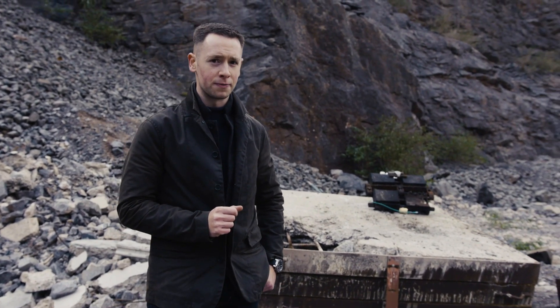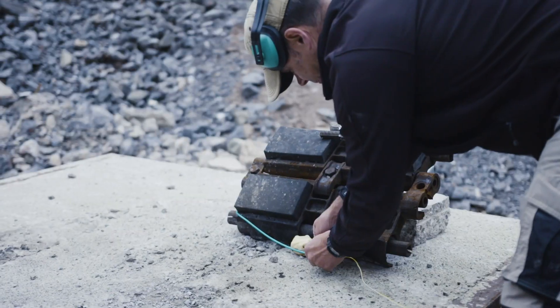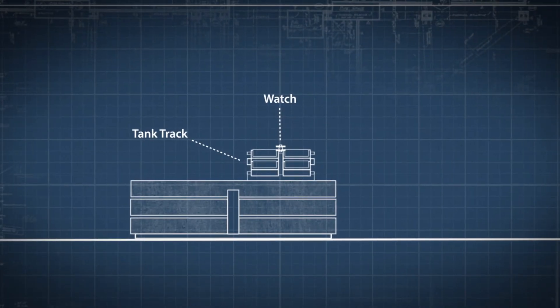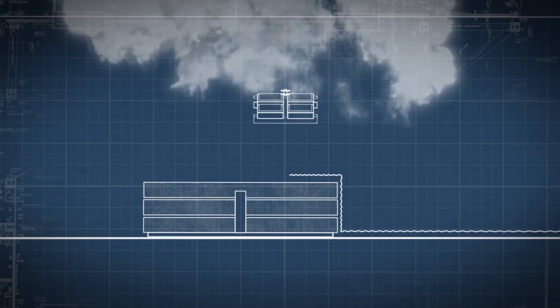The reason this test is so extreme is that a watch will need to withstand several areas of shock. First of all, there's the obvious physical blast of an explosion, which can blow fragments away from the initial point of detonation.